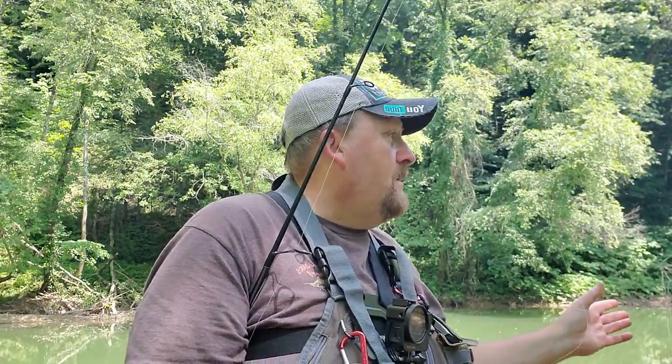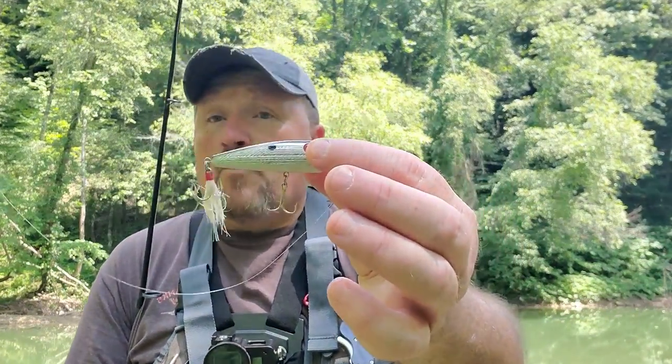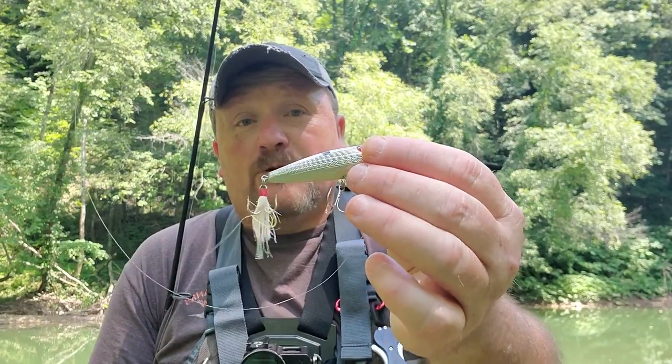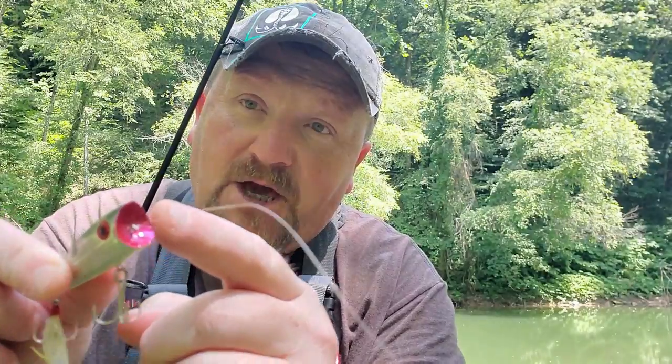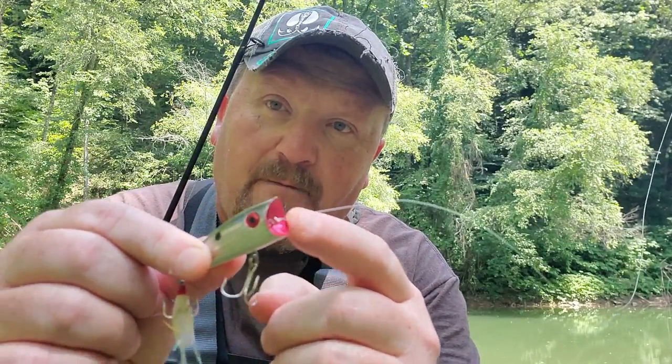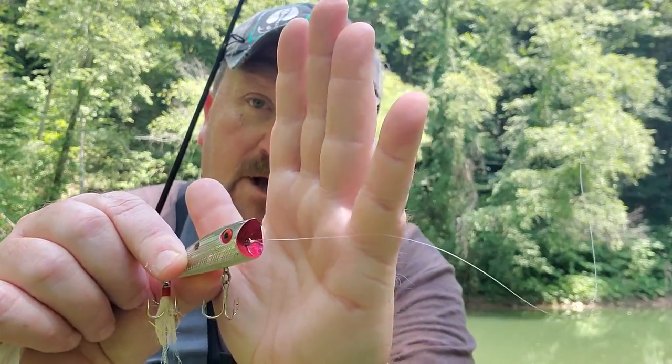The Rebel popper has a good medium range size. If you're fishing a river with a lot of small fish or a mixed bag of small and big smallies, I've caught them well over four pounds, pushing upwards of five pounds, on this popper right here. One thing I love about the Rebel popper is that big deep cut in the lip - it doesn't take much of an action to get a good pop out of it.